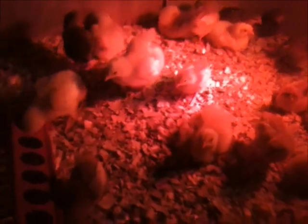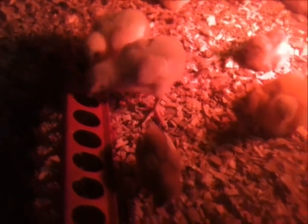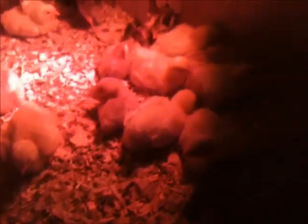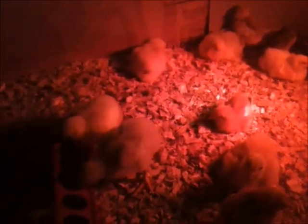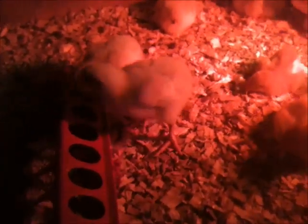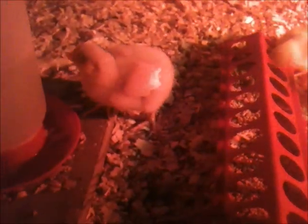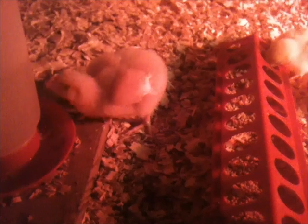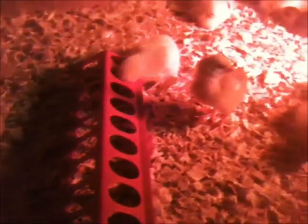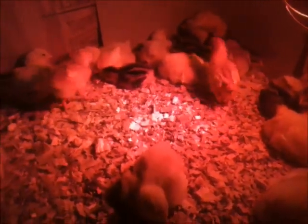We've had them for about four days now. The Cornish Rocks are getting a lot bigger already. They seem to be all happy — they're eating well.